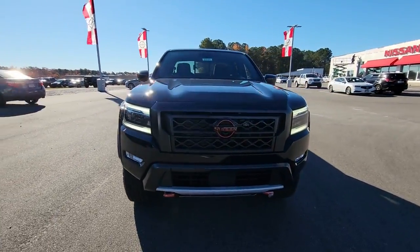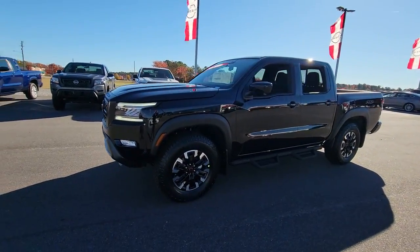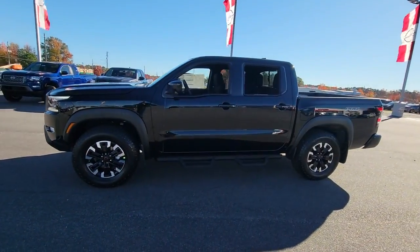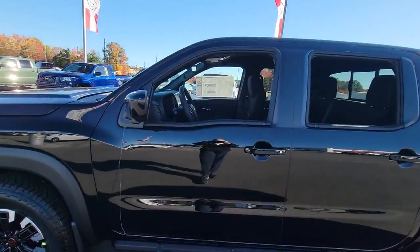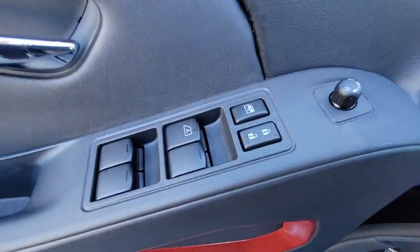Take a moment to check out the 2023 Nissan Frontier. You'll be ready for the job or off-road recreation in this remarkably affordable Frontier. Comfortable, capable, and hardworking, this popular mid-size pickup is waiting just for you.